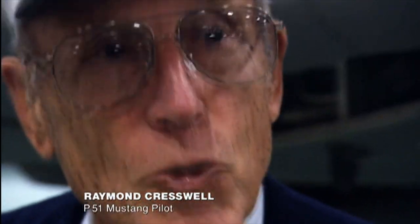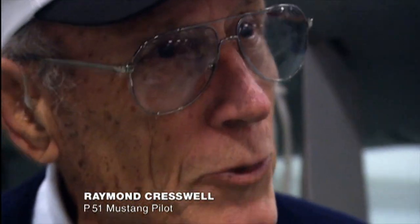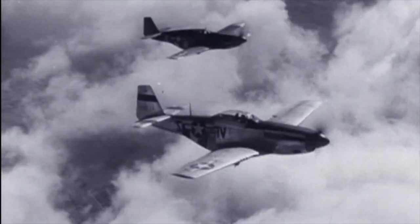The Mustang could go as tight as you could pull it. Whatever you wanted it to do and you were capable of doing, it would do. We could keep up with the 109. We could outperform it, outturn it, outdive it. We could outfly the 109.